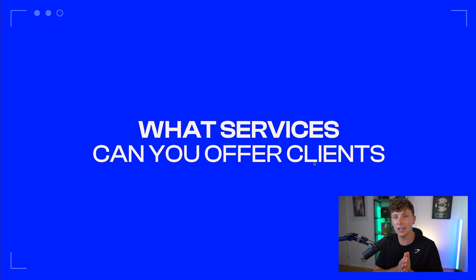The question of what services you can offer clients is something I get asked every single day by so many of you, so I really wanted to put this video together because I know this is clearly what you need help with.